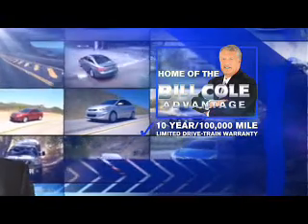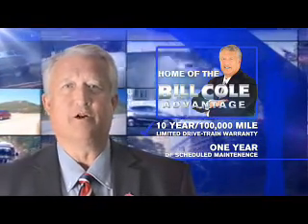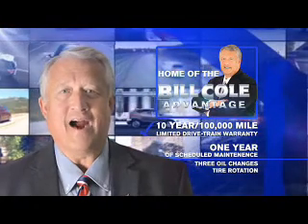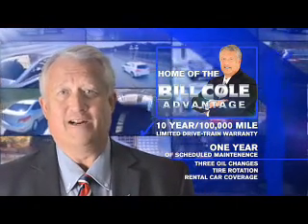This pre-owned vehicle includes a 10-year, 100,000 mile limited drive train warranty, a year of scheduled maintenance including three oil changes, a tire rotation, and rental car cover. Don't you deserve the Bill Cole Advantage?